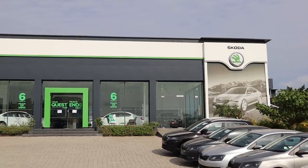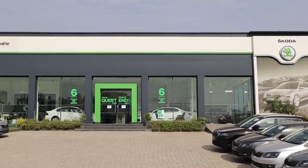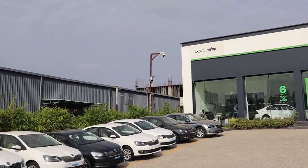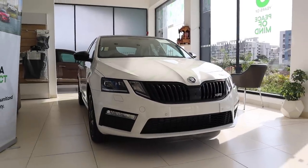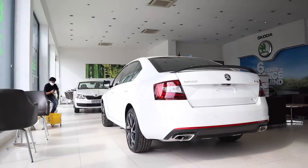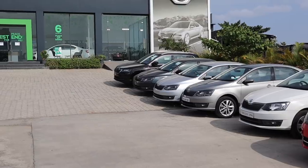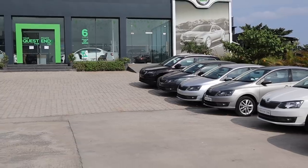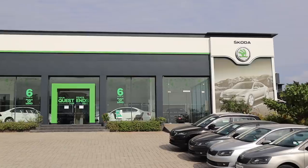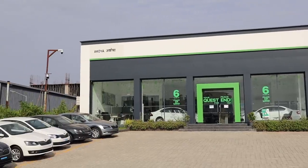Before we sign off, we want to thank Akoya Skoda for providing us with this car. Akoya Skoda is one of the best Skoda dealers around — in fact, many of the 20 Octavia VRS245s allocated to Pune are coming to their dealership. They have all the latest crop of vehicles from Skoda, like the Karoq and the Superb. So if you want to buy a new Skoda, Akoya Skoda is the place to be.